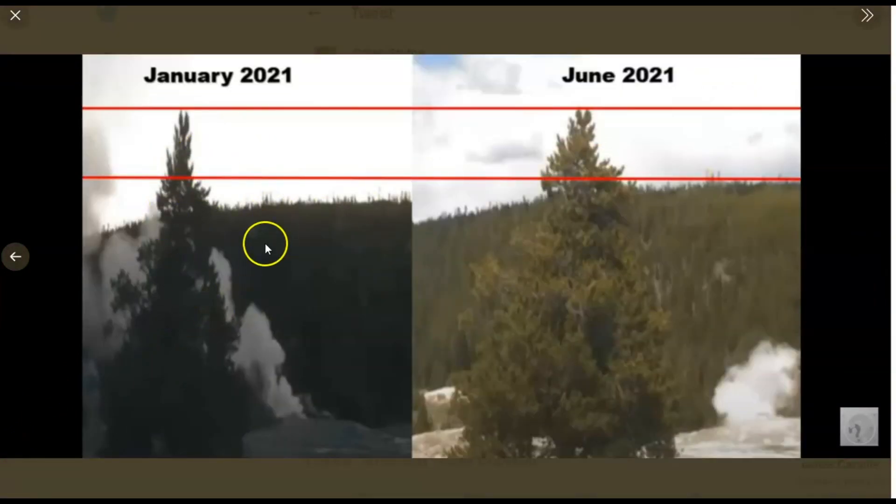Many of you that follow me would remember this. This image on the left was taken a few months before the image on the right — same photo, same camera, same tree. You can see how much the ground had risen. January 2021, there's the ground, there's the tree. Here it is in June of 2021. That's a lot of uplift in just five to six months.